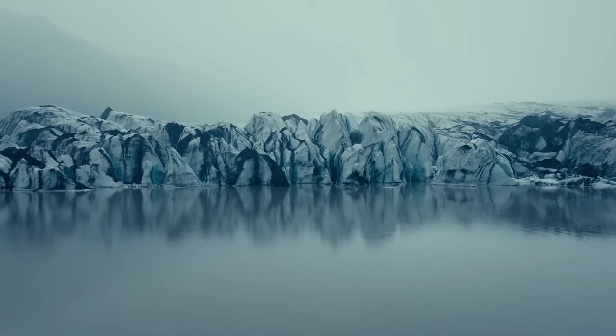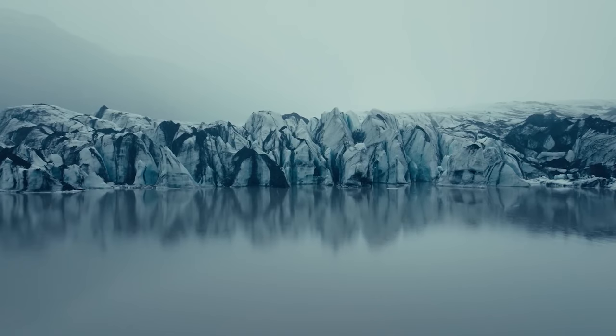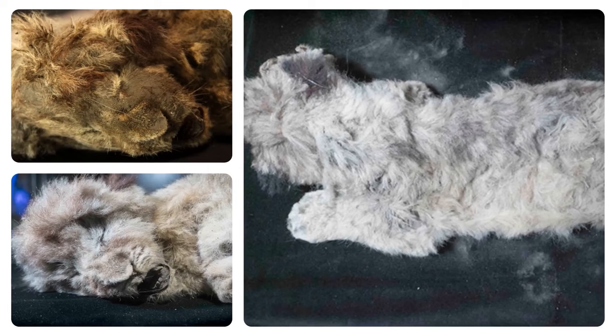It turns out that the warmer Arctic summers, thanks to climate change, are making it easier for researchers to uncover these ancient wonders. So Sparta and Boris might just be the tip of the iceberg in this icy treasure hunt.